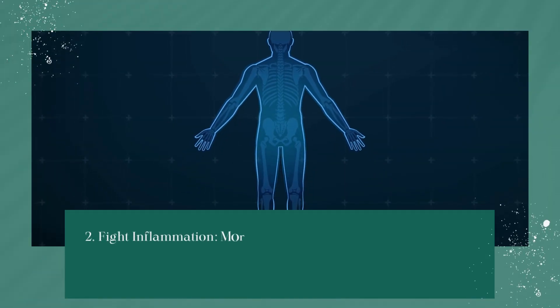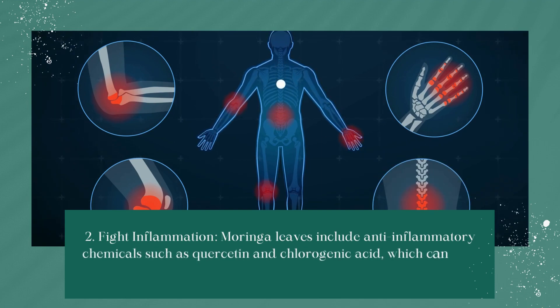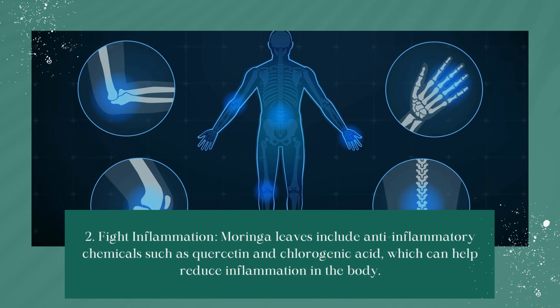Fight Inflammation: Moringa leaves include anti-inflammatory chemicals such as quercetin and chlorogenic acid, which can help reduce inflammation in the body.